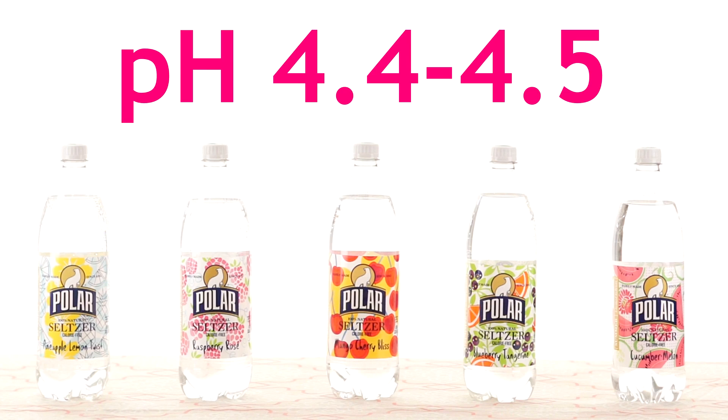All five flavors had very similar pH values, ranging from 4.4 to 4.5. Since these values are higher than 4, this supports that these seltzer waters are not acidic enough to risk tooth enamel erosion.